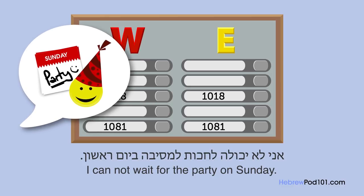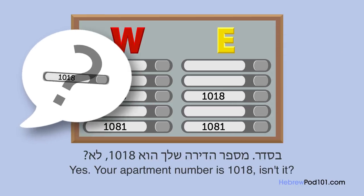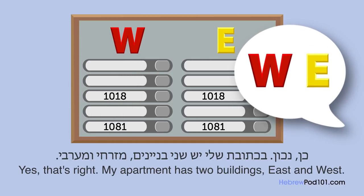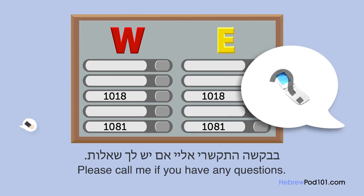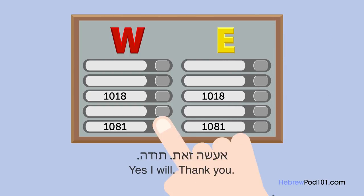אני לא יכולה לחכות למסיבה ביום ראשון! גם אני. בואי בבקשה ב-12. בסדר, מספר הדירה שלך הוא 2018, לא? כן, נכון. בכתובת שלי יש שני בניינים, מזרחי ומערבי. החדר שלי הוא מספר 1018 בבניין המזרחי. הבנתי. בבקשה התקשרי אליי אם יש לך שאלות. אעשה זאת, תודה.